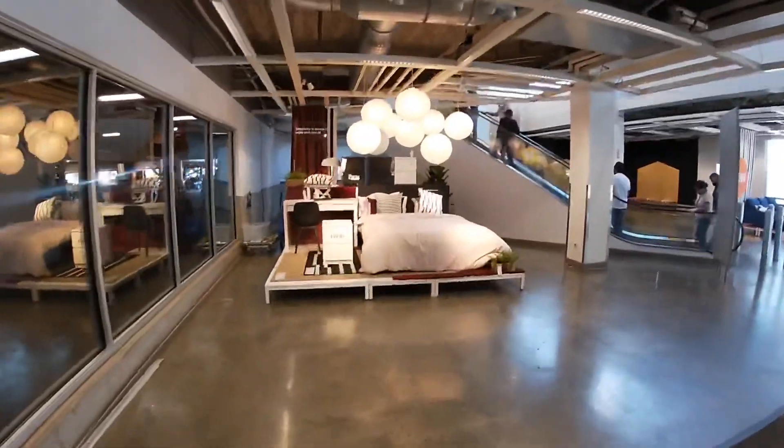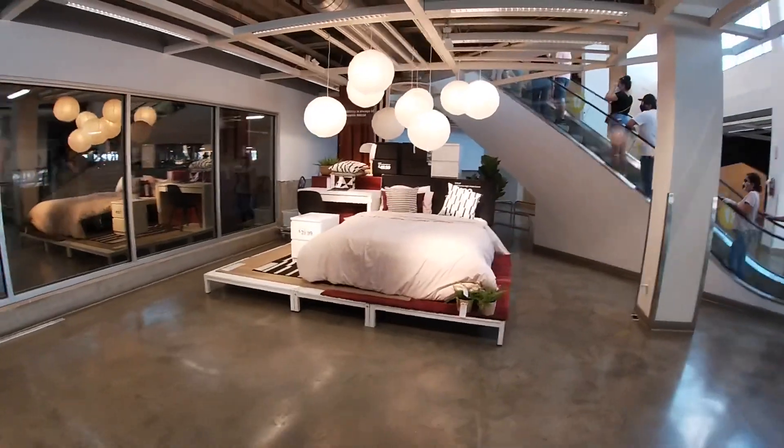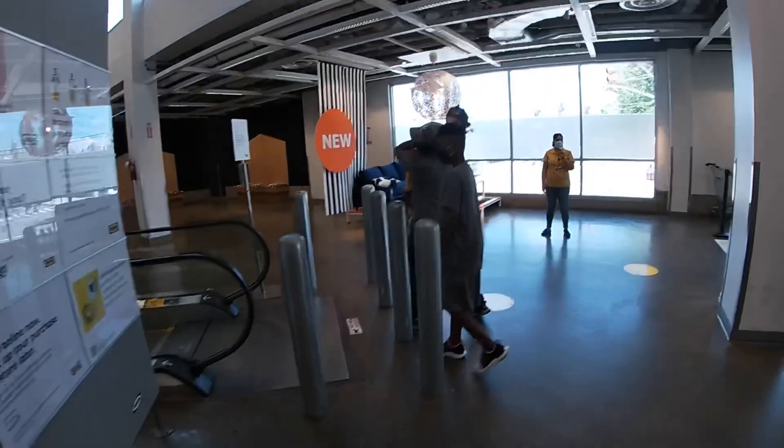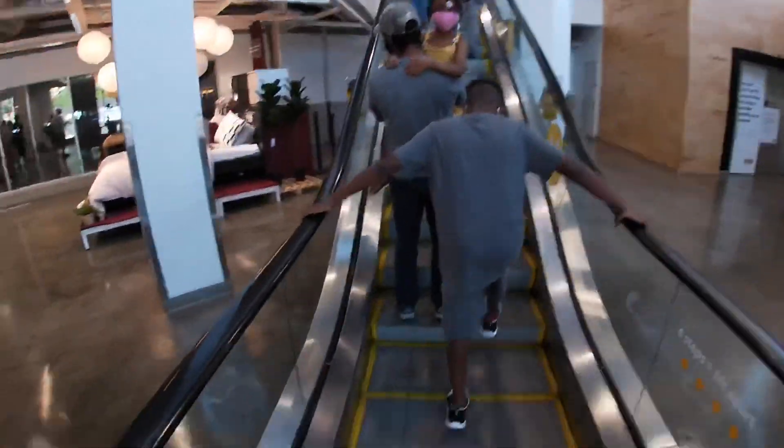Hey everybody, welcome back to Chinese Shopping Saga. We are walking inside of IKEA. That's a beautiful set passing by — this one was actually here the last time, but it says new. Let's make our way upstairs.